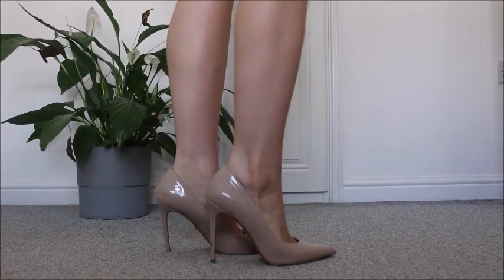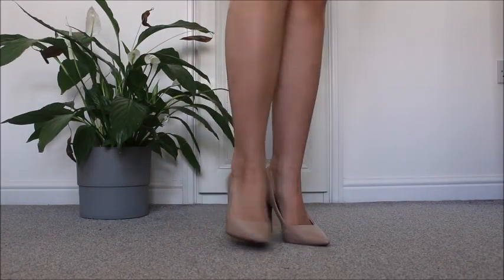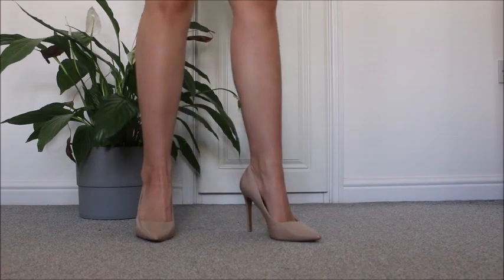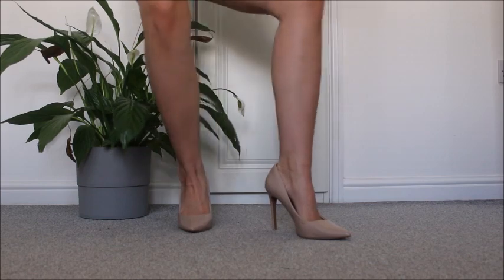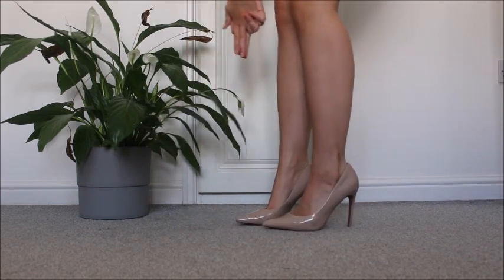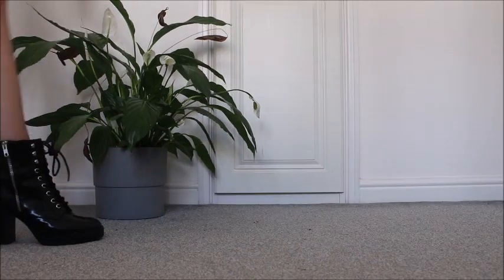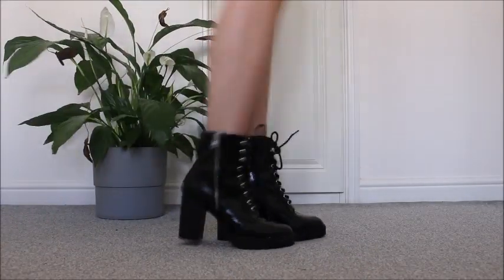My next shoes are kind of my sophisticated businesswoman spy look. I do think that we need some spy music in here, which kind of leads into my next shoes, which also kind of remind me of spies. These are also amazing.